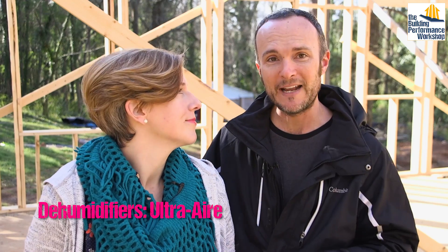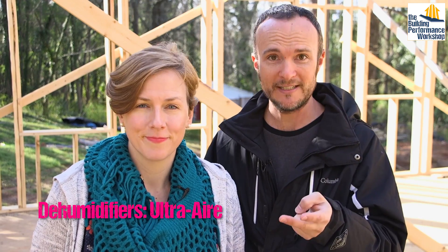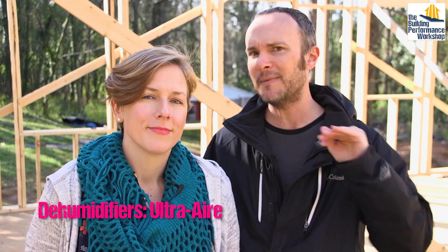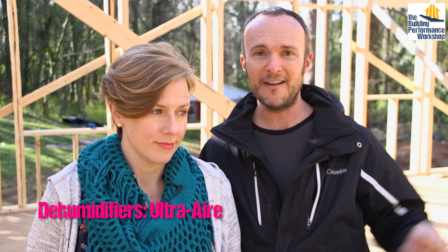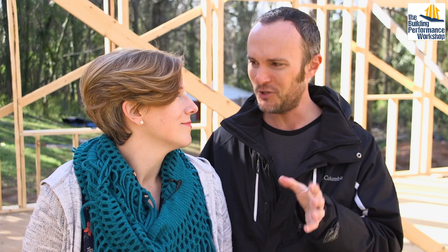The third point is keep it dry. We have separate dehumidification systems dedicated to that, not just depending on our air conditioning. We're going to have ultra-air dehumidifiers here in the living space and there in the studio. If you want to know more about how we're tuning that, watch the other videos.